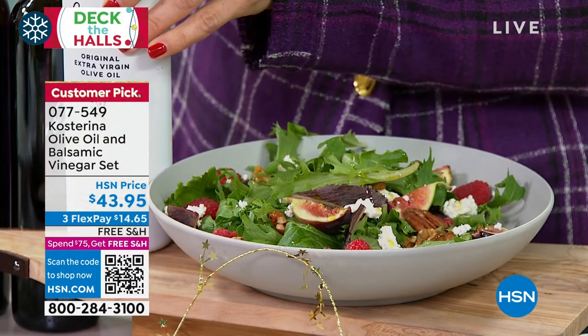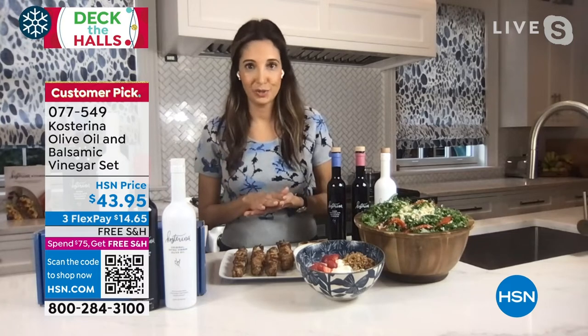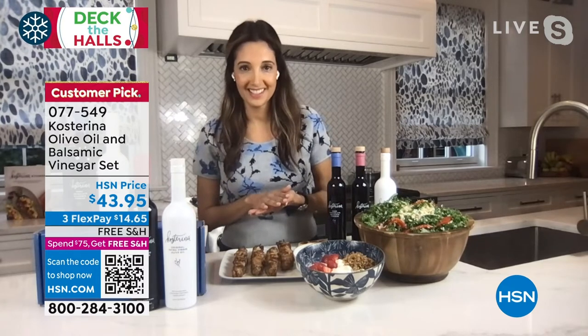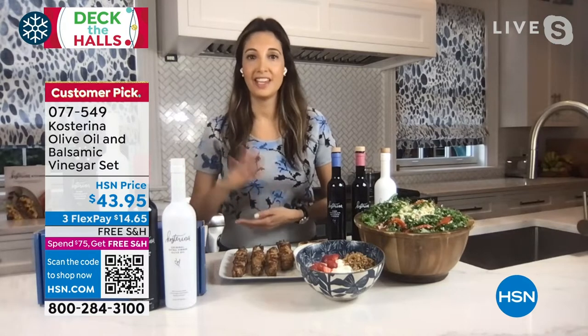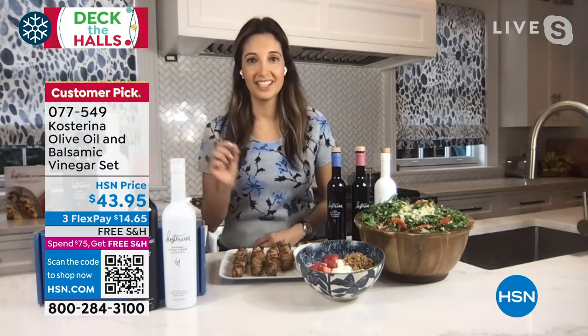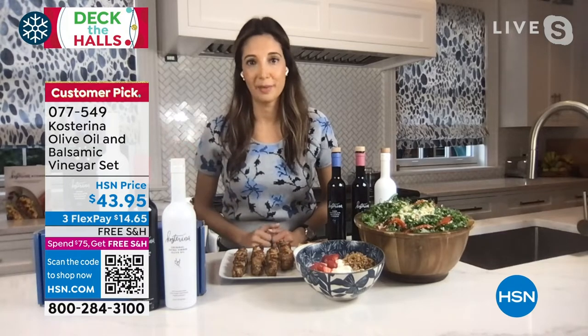If you put this on your holiday tablescape, I guarantee it's going to be gone — people are going to be asking you where you got it. If you give this as a gift, you'll be getting thank yous well into next year. It really is the perfect holiday gift, especially in the duo we're offering today with the choice of the balsamic.